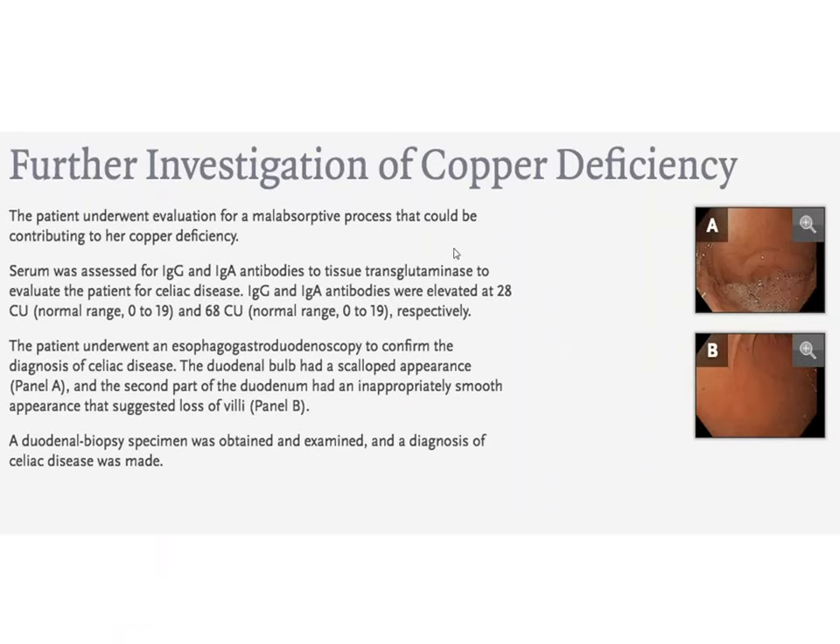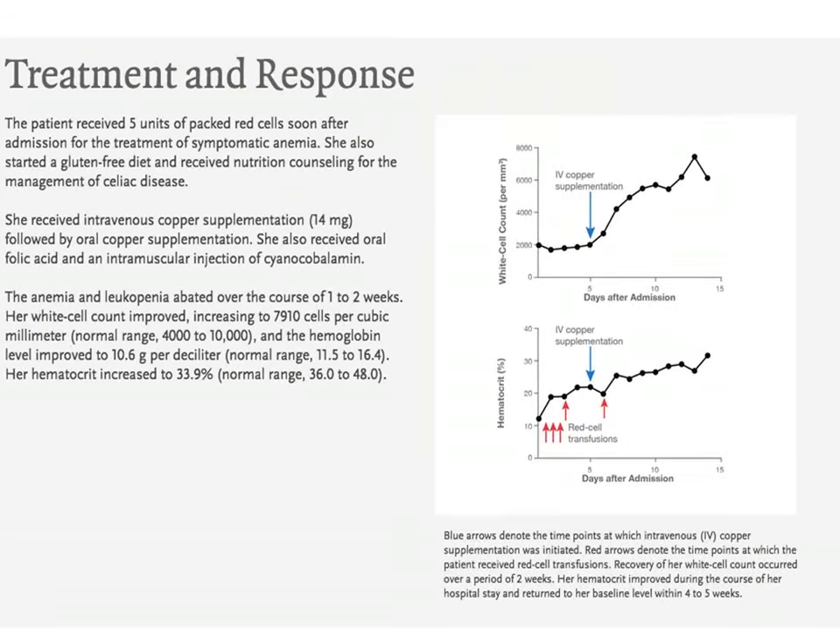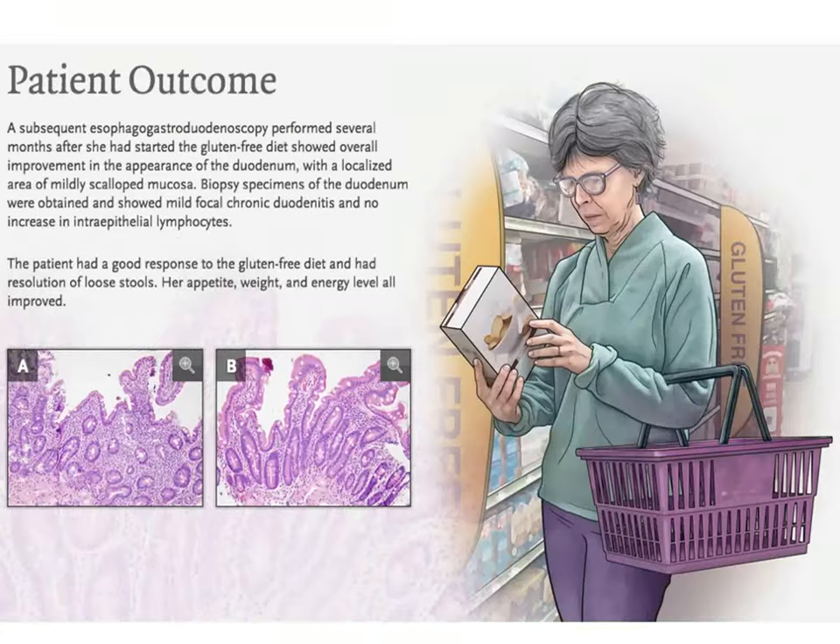She is evaluated further and indeed her copper levels are deficient. Gastrointestinal evaluation with duodenoscopy reveals celiac disease, with antibody levels consistent with that diagnosis. She is treated with copper supplementation and gets better. A remarkable case: the differential diagnosis of why a middle-aged woman has a hematocrit of 12 when she is not bleeding and does not have hemolytic anemia.